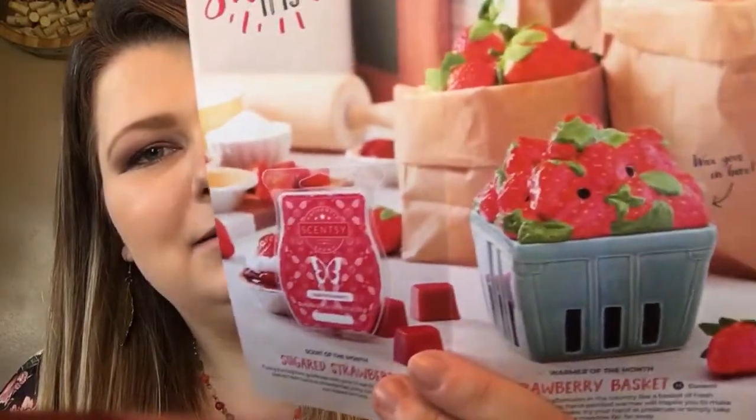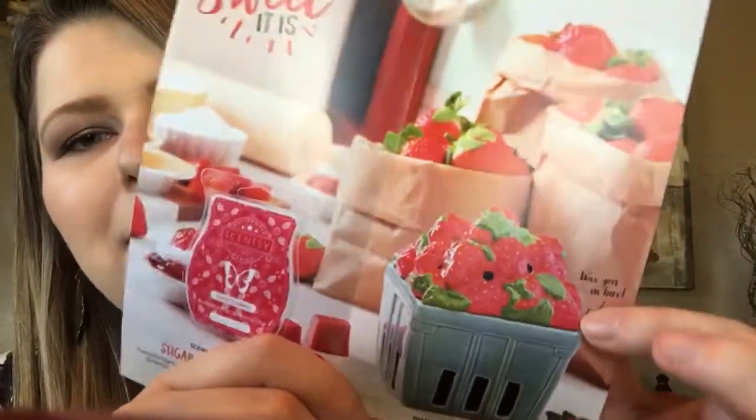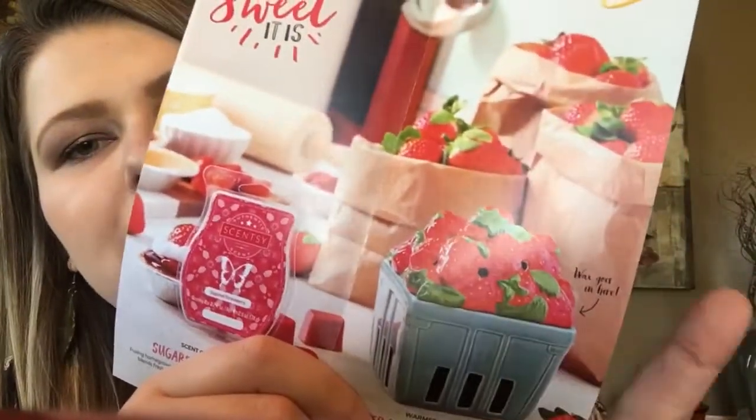The warmer is called Strawberry Basket, and it says: 'Nothing says an afternoon in the country like a basket of fresh strawberries. This cheery hand-painted warmer will inspire you to make your aunt's famous shortcake, try your hand at preserves, or simply take you to a meadow far, far away.' It's really cute. I've seen a lot of people post pictures of it — it is an element warmer, so no bulb to replace.